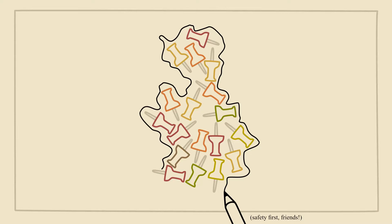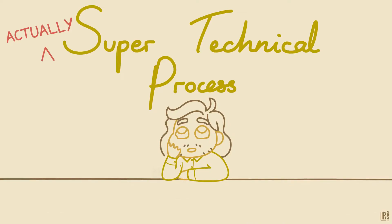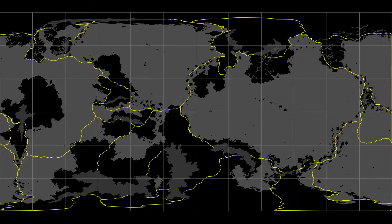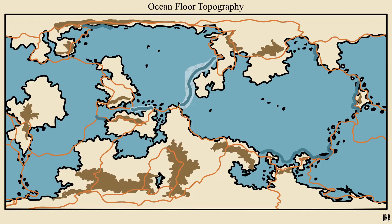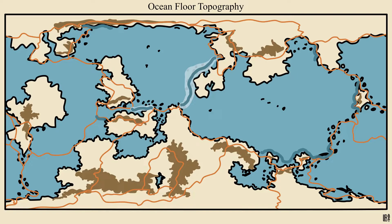That said, the continents were also shaped by the actually super technical process of drawing tectonic plates and figuring out how they were moving against each other. Aside from shaping the coastlines, that also helped place my major mountains, islands, ridges and trenches on the ocean floor, and regions prone to earthquakes and volcanoes.